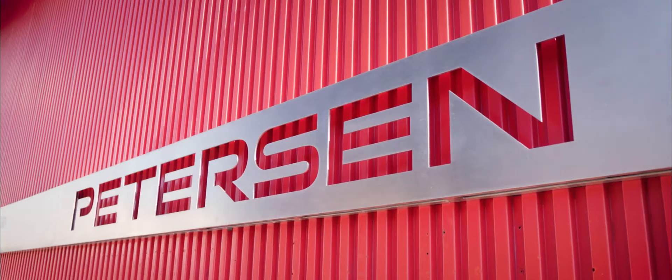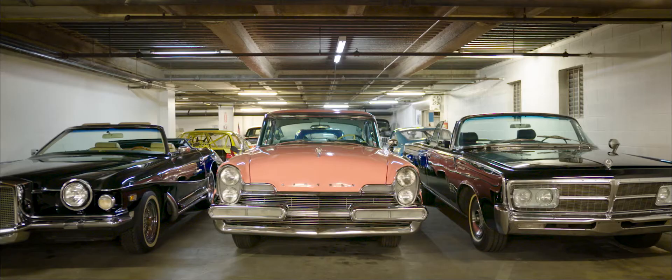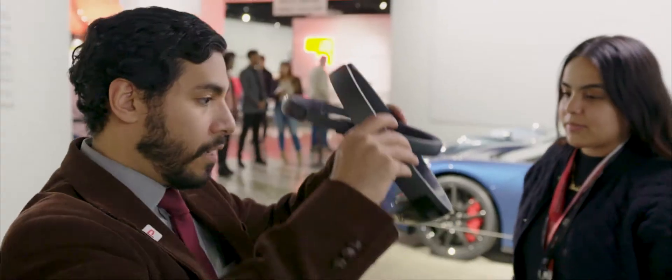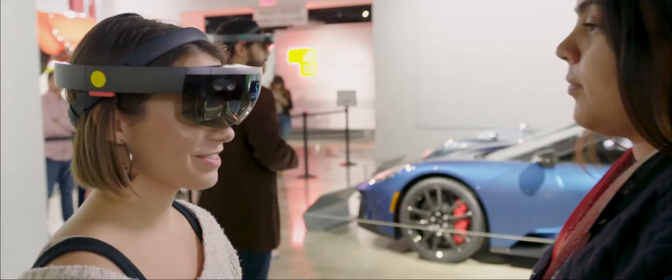The Peterson Automotive Museum is one of the world's greatest automotive museums, featuring over 300 cars in their collection. For us to be able to connect with the next generation, telling stories with technology is where we need to go. HoloLens allows us to explore how we can tell stories in the future.